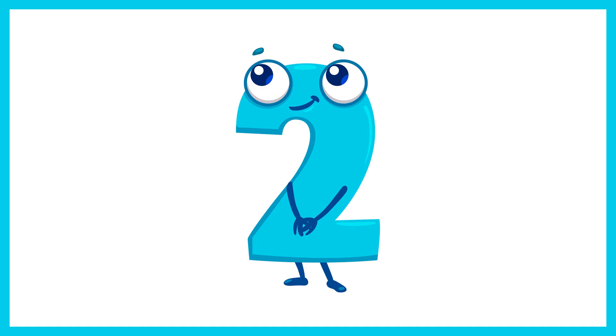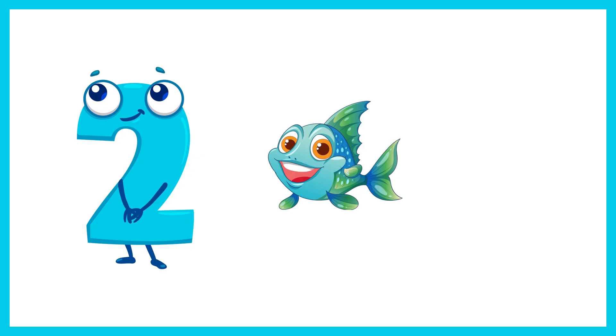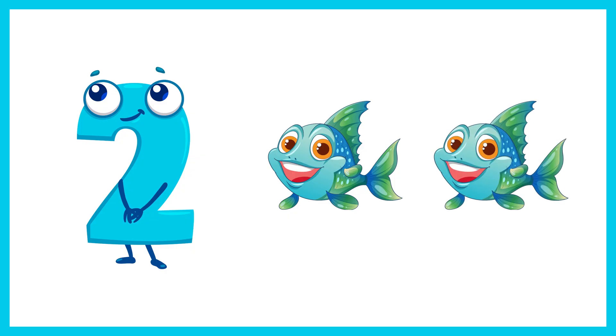Next is the number 2. Let's count 2 fish. 1, 2. 2 fish.